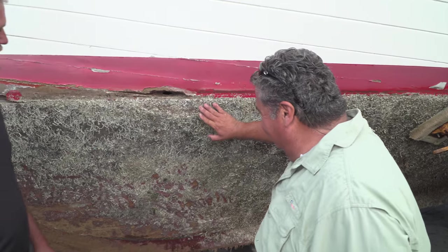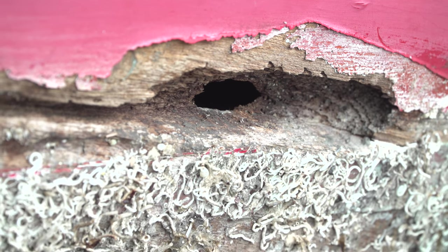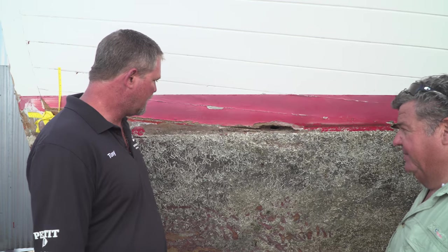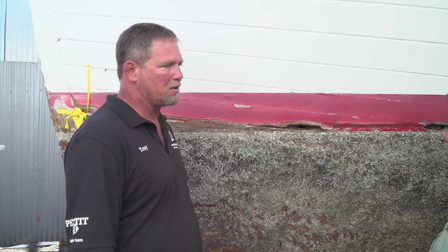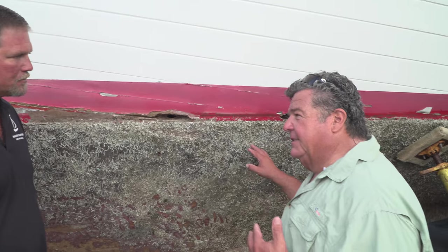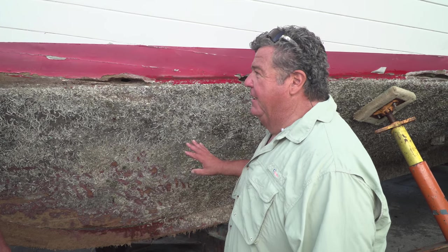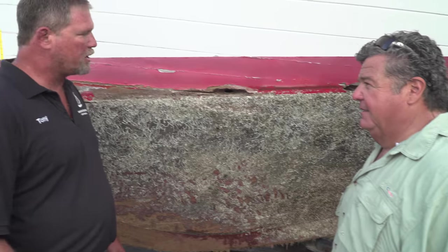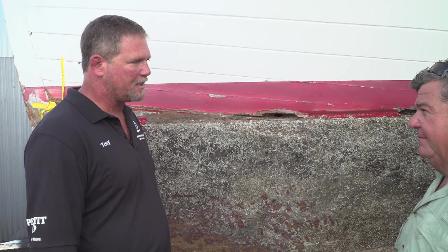I've never seen a boat with this many worms on it in Southern California. Right now we have really warm water, so this is a big problem — divers hate the worms. That's why bottom paint is essential, to protect the boat whether it's wood, fiberglass, or metal. If the owner had just taken the boat out of the water once a year — at least every other year — and kept bottom paint on it, none of this would happen.